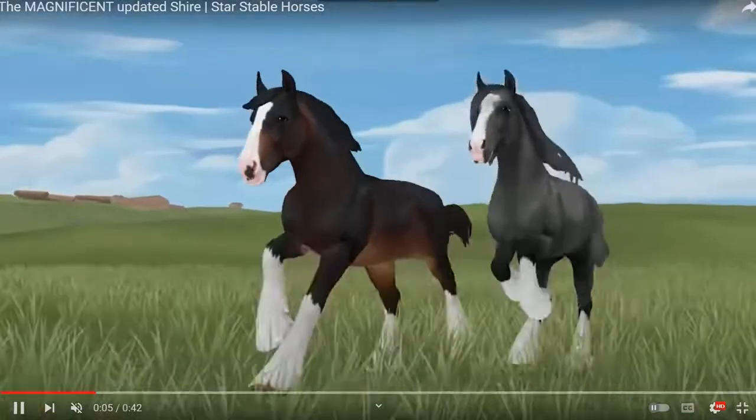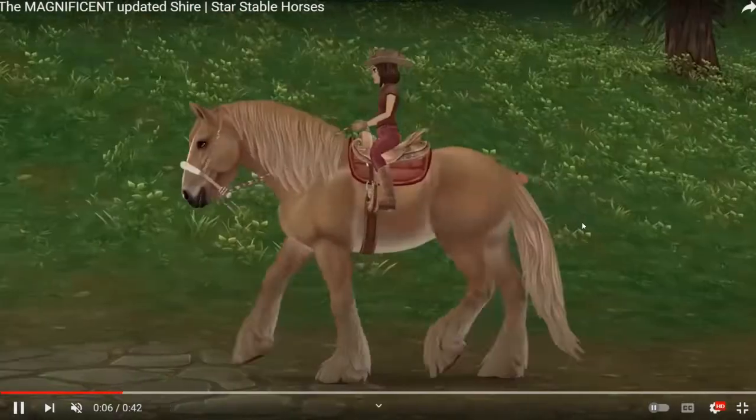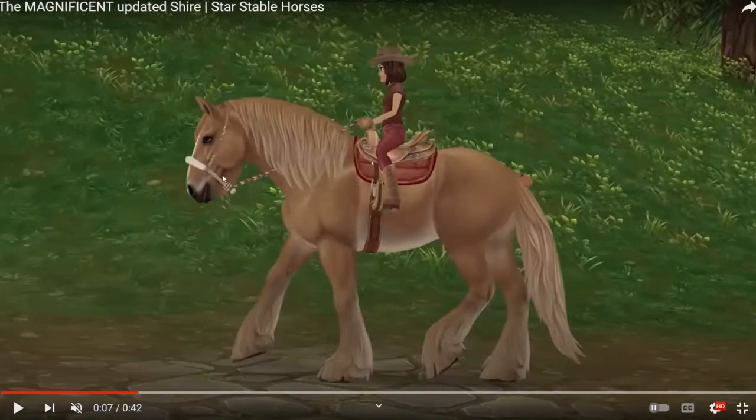Starting off strong! Oh wow, okay, look at this stunning dark chocolatey rich bay coat — it's oh wow. And this one — I really like this color. I don't know what you would call it, like a light chestnut? I'm not the best with coat color names, but this is so pretty.